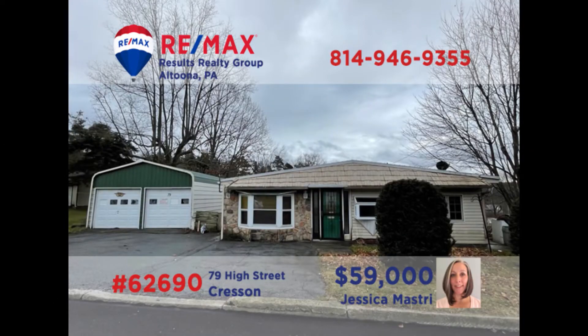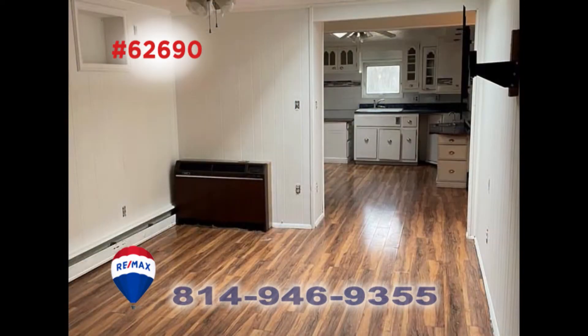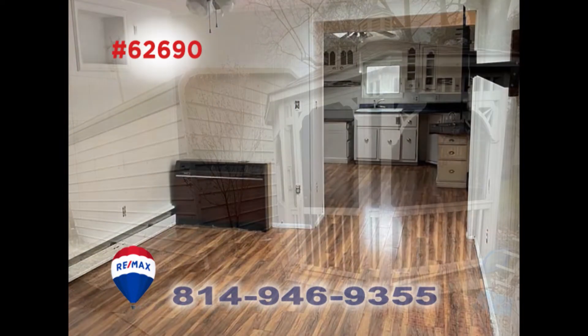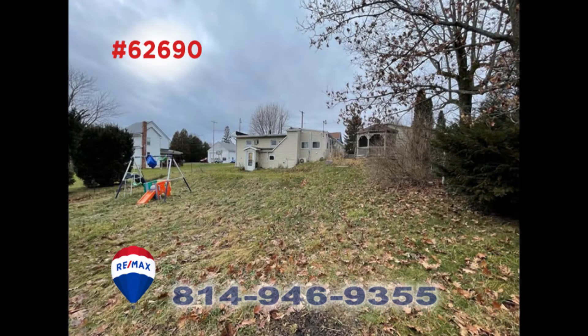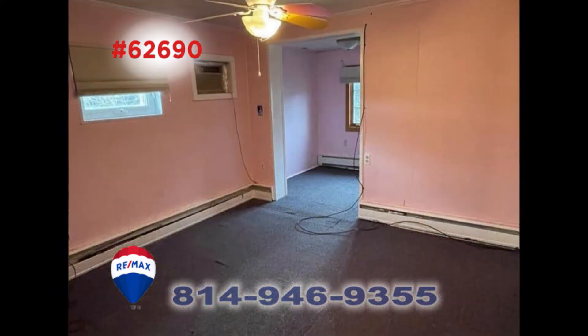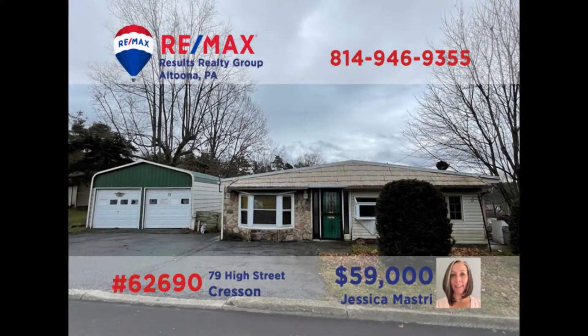Crescent is where we'll find this move-in-ready home presented by Jess Mastry. Convenient single-floor living starts with this roomy kitchen that offers a walk-in pantry and eat-in area. You'll find an adjacent dining room for formal gatherings. Relax out on the private patio area with gazebo and watch the kids in the big backyard. Additional features include two bedrooms, two full bathrooms, and a mudroom with laundry hookups. Contact Jess to schedule your personal tour right away.